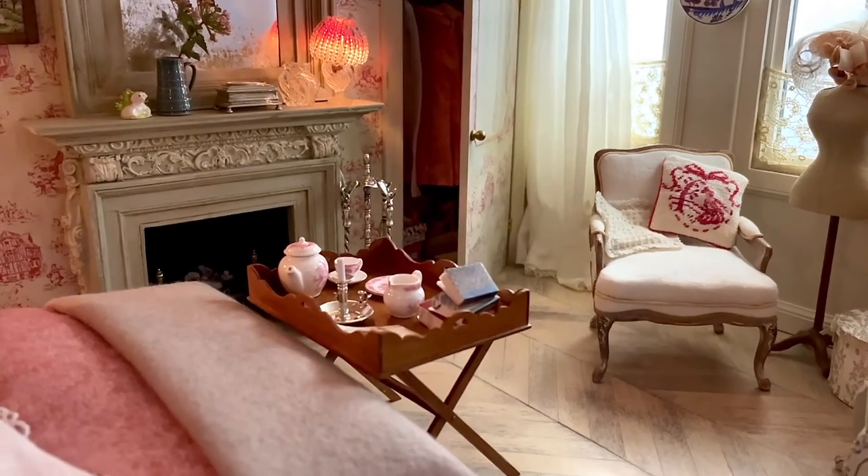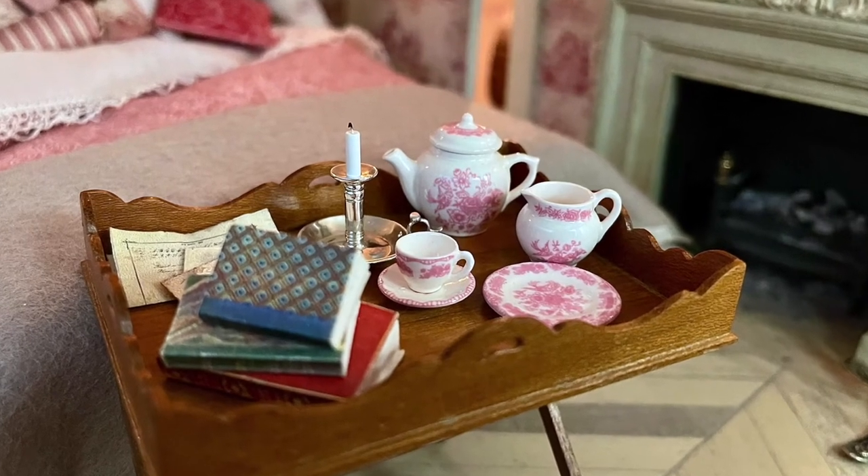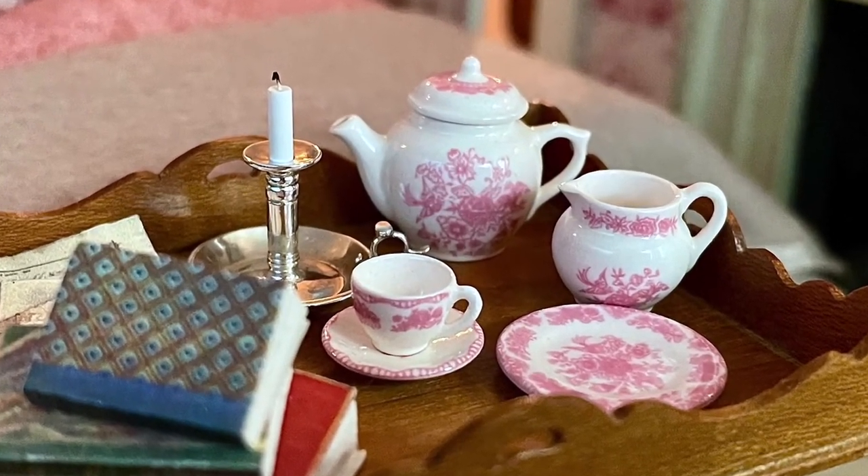The butler tray on a folding stand was made by me. It holds a wonderful china set from Stokes Awear, and a silver candlestick made by me in the Jens Torp class.